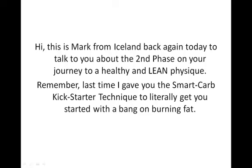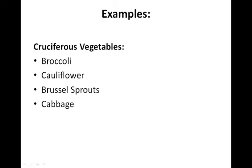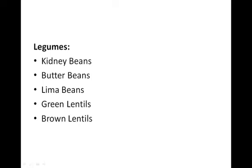Remember last time I gave you the Smart Carb Kickstarter technique to literally get you started with a bang on burning fat. Short recap on that: temporarily replace all carbs with Smart Carbs. Smart Carbs are crucifer vegetables and legumes, which are beans and lentils. Examples of crucifer vegetables are broccoli, cauliflower, brussel sprouts and cabbage — the more common ones. Legumes: kidney beans, butter beans, lima beans, green lentils, brown lentils, etc.